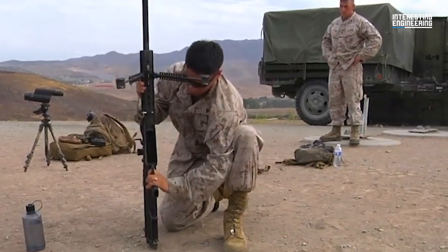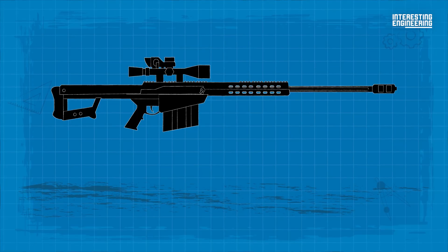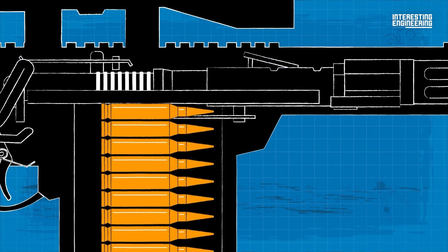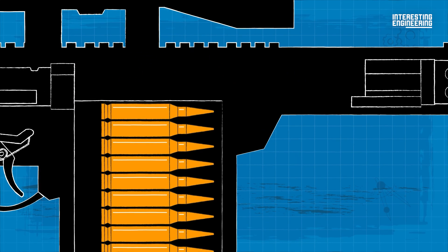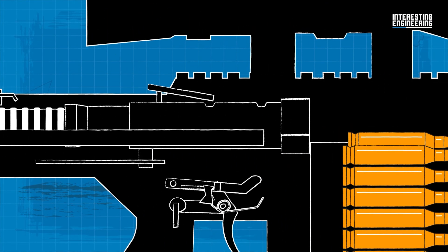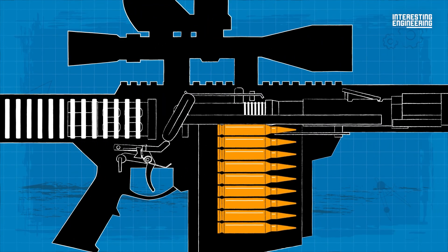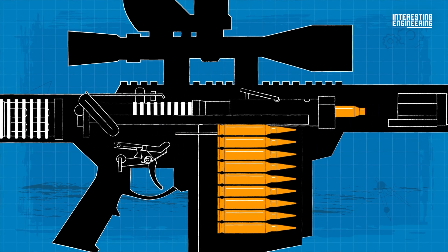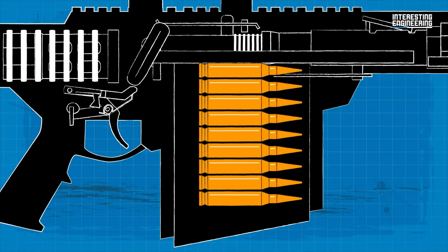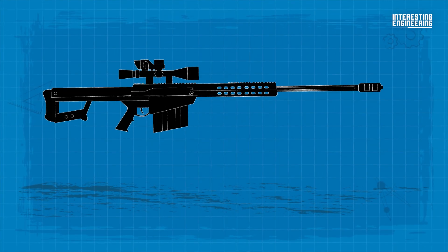The rifle is unique in its mechanism. The M82A1's mechanism includes a rotating-lock breech block with an accelerator arm, harnessing the recoil energy to cycle the action, cock the firing pin, and load a new round from a 10-round steel magazine. This feature, along with its substantial weight and specialized muzzle brake, mitigates the otherwise substantial recoil, enhancing shooter comfort and accuracy.